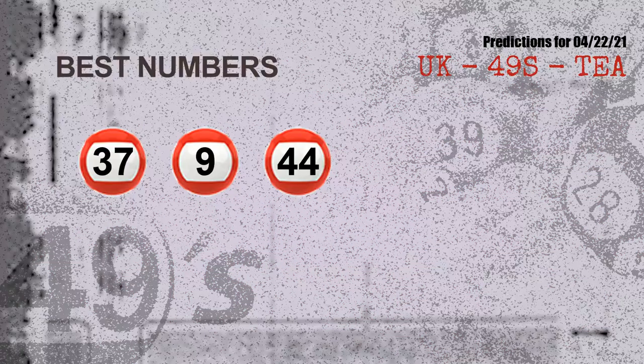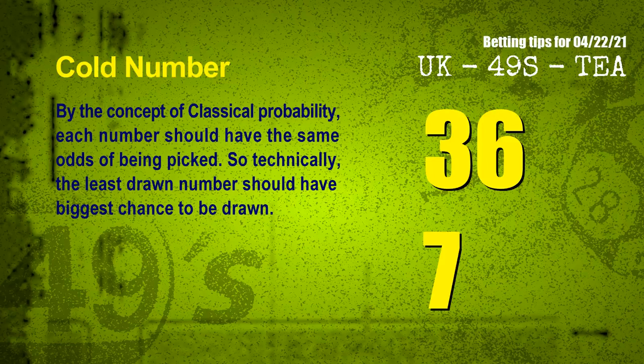Now the most exciting part of this video is coming. We find out some numbers for you with the best chance to win next draw. They all match the following ones and colors. The best three numbers to win next draw are 37, 09, and 44. Additionally, by the concept of classical probability, each number should have the same odds of being picked, so the least drawn number should have the biggest chance to be drawn. The coldest two numbers for next draw are 36 and 07.